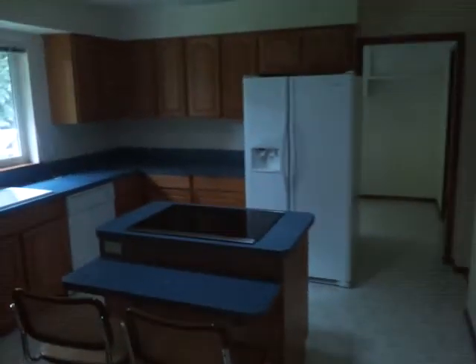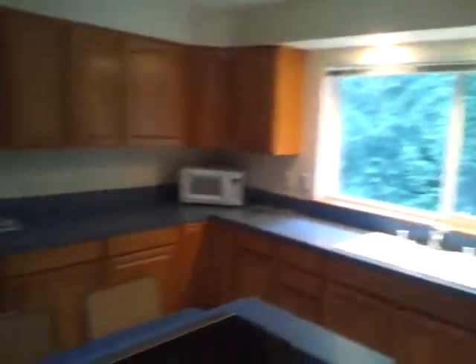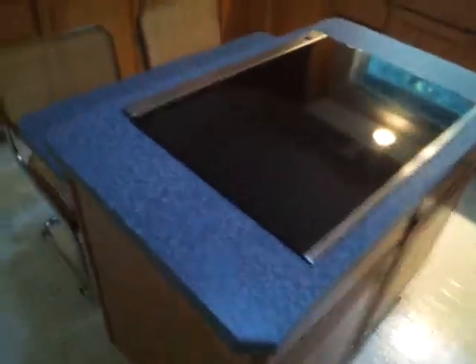Walk into here to get to the kitchen. Fluorescent lighting with a skylight tube that gives a little bit more light. Insert flat top in the island.